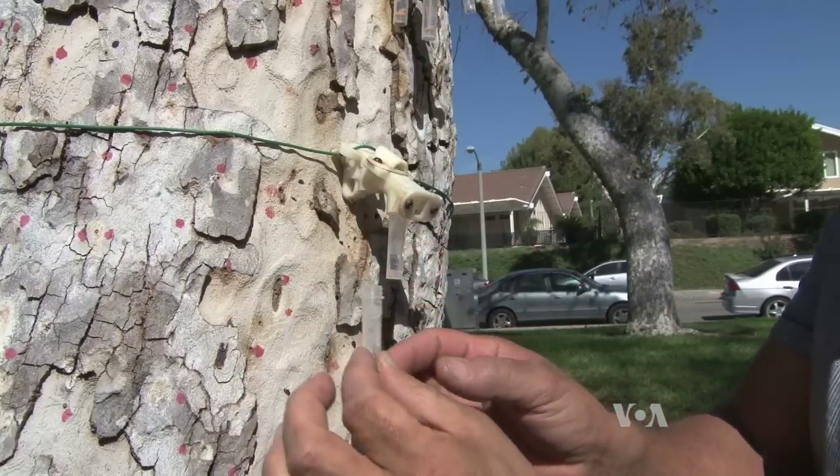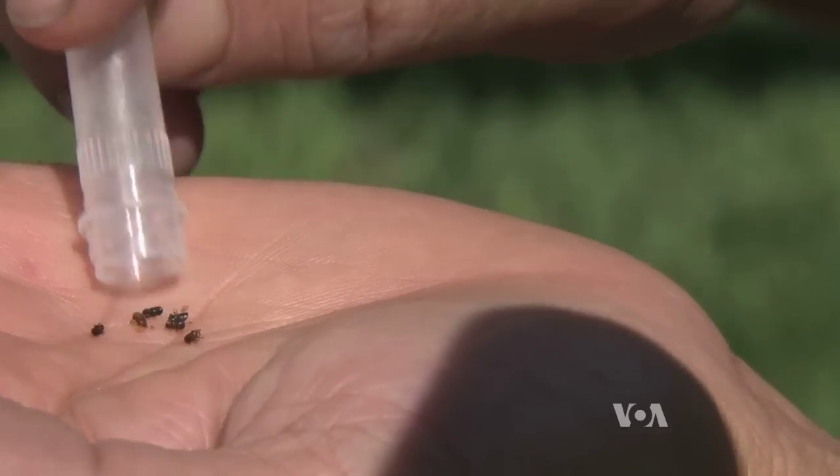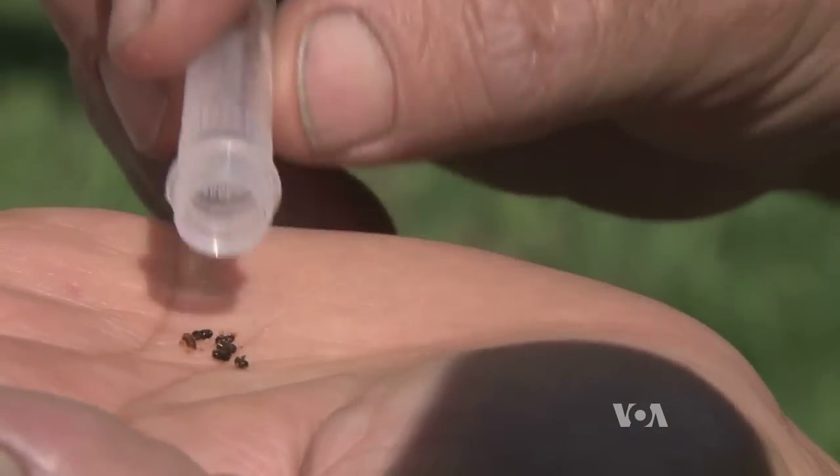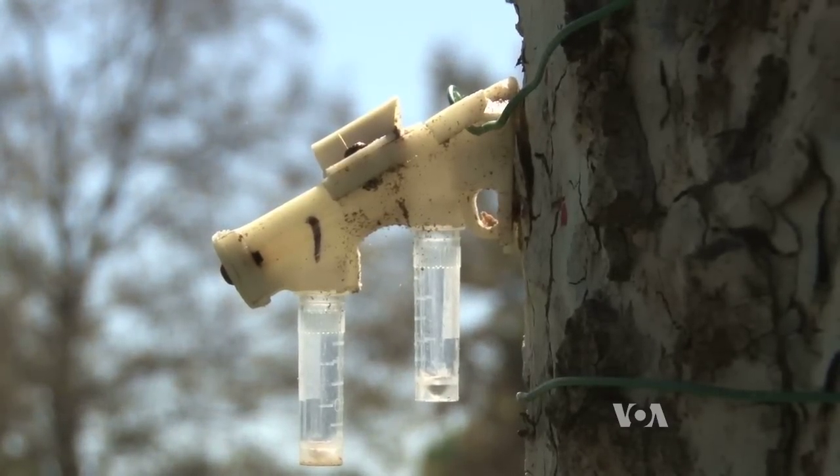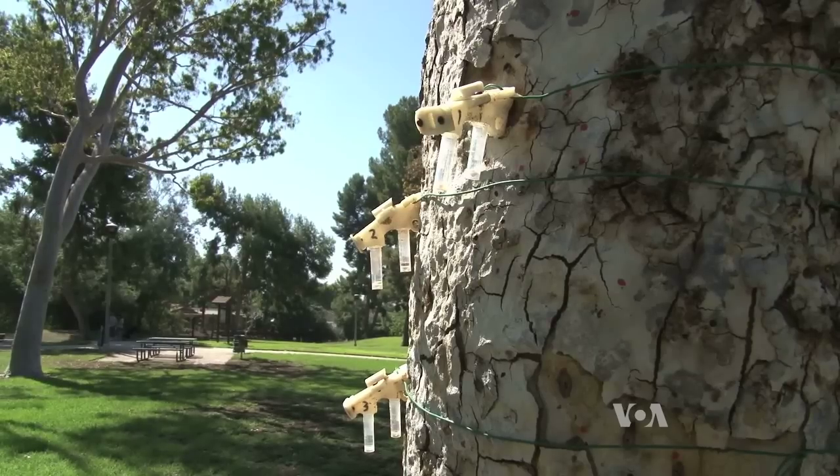We catch the sawdust and the beetle frass — the beetle poop, as it were. And so then we know if the beetle is active in there. If the beetle is still active, that means the pesticide is not working. Scientists say a 3D printed trap like this speeds up the data collection process and makes the results reliable.